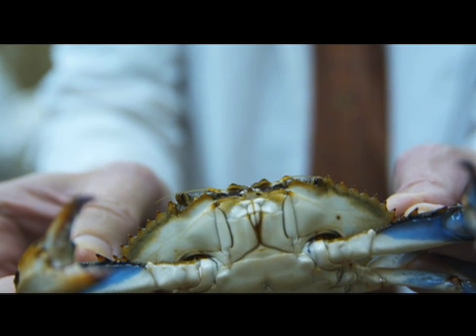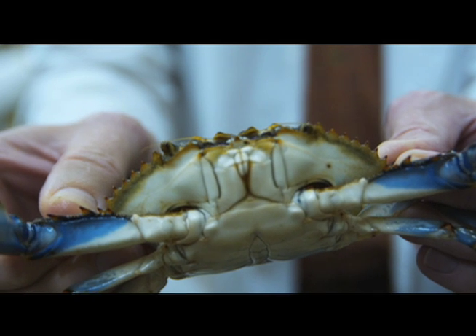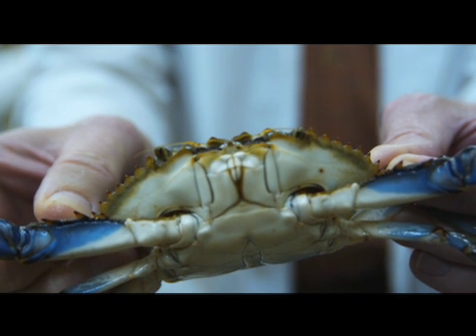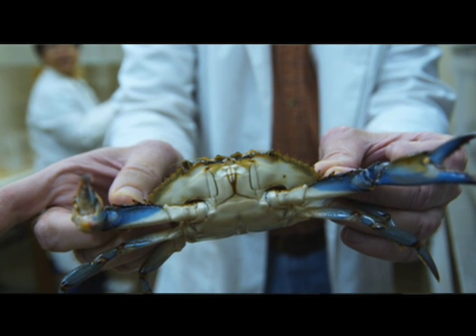Molting in the spring and early summer allows the crab to grow, and before its new exoskeleton has a chance to harden, the crab is more pliable for just a period of hours. It's in that short window of time when the soft-shell crab — the newly molted crab — is considered to be a delicacy by lovers of seafood.